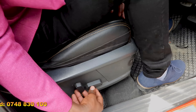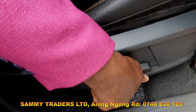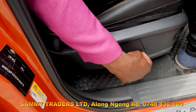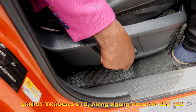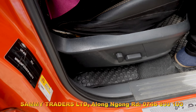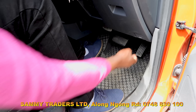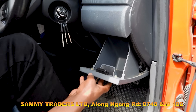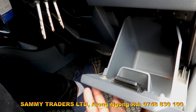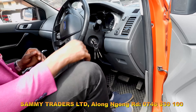On the driver side we have the electric power seats and seat control knobs. You can control and adjust the position of the seat according to your liking. There is also a bonnet open button which you can pull to open the bonnet, and a small storage space where you can store a few items. We also have the door mats.